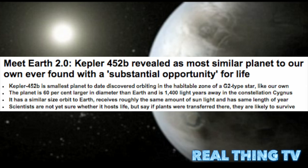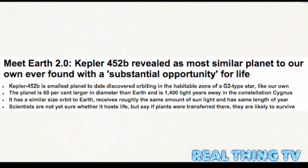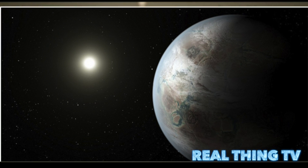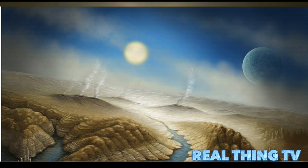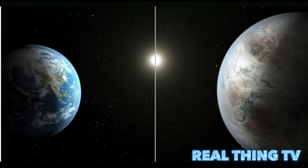In Earth 2.0, Kepler-452b has been revealed as the most similar planet to our own ever found, with a substantial opportunity for life. It is the smallest planet to date discovered orbiting in the habitable zone of a G2 type star, like our own. The planet is 60% larger in diameter than Earth and is 1,400 light years away in the constellation Cygnus.